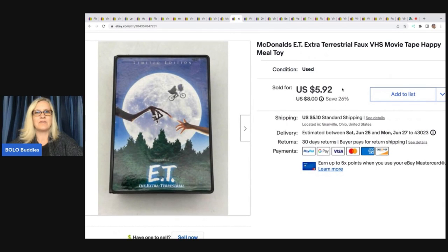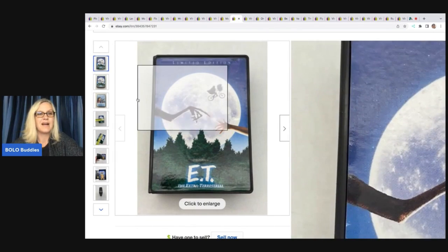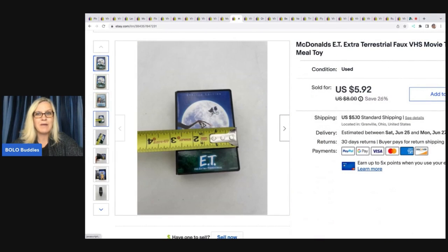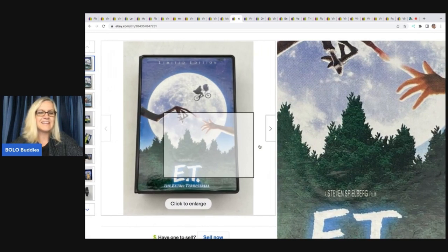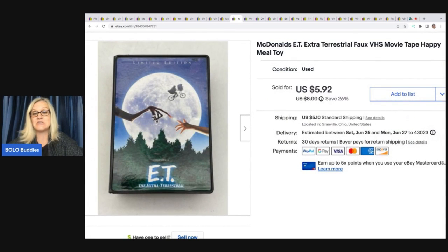The next item — I don't even know why I picked this up, but it was at a garage sale for 10 cents. It's ET from McDonald's, a little Happy Meal toy. It looks like a little VHS and you open it up and there's a little ET inside. I ended up selling this for $5.92 plus shipping. I mean, 10 cents into almost six bucks — it's not my best sale ever, but sometimes I just like to see if I can sell things.